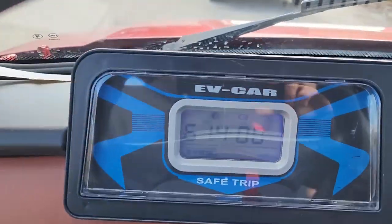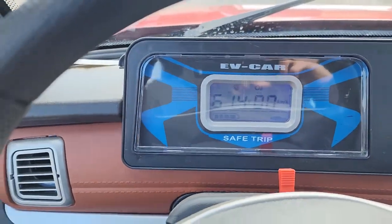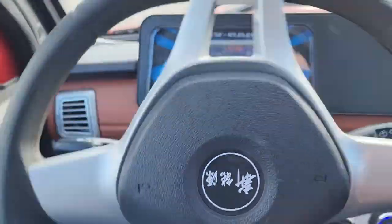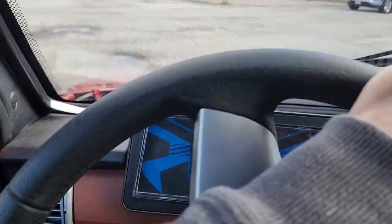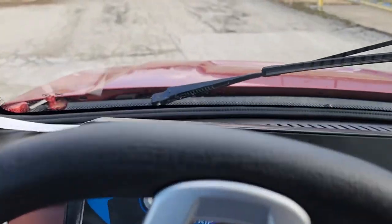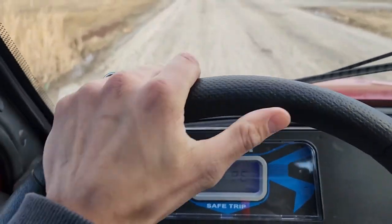So give it a ride. We've got our nice dash here — and you give her a whirl. There we go.